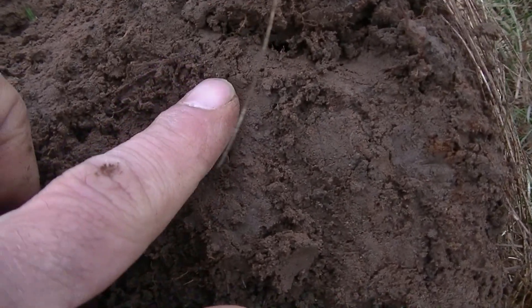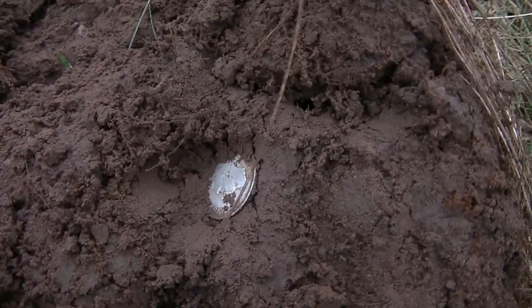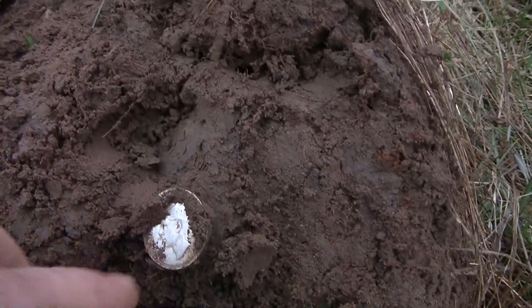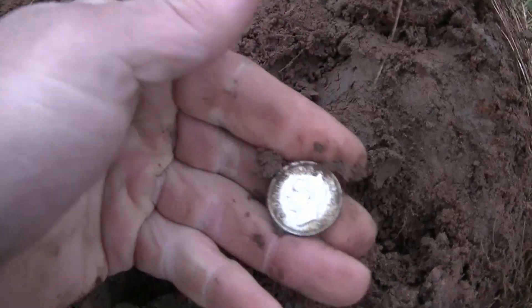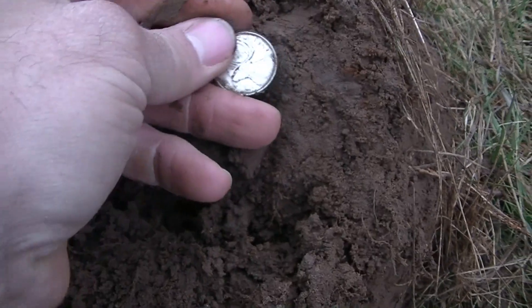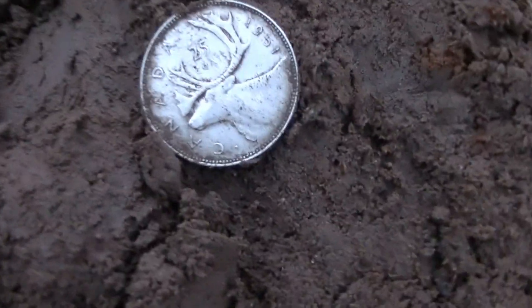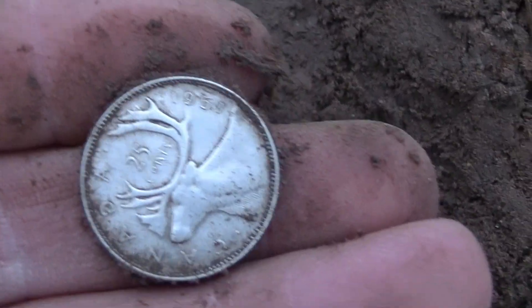Oh, there it is. Yeah. Oh, come on. Ah, no. I think that's King Edward. Yeah. It's not going to be very old. I'm still silver though. Happy to have it. Let's see what year it is. Wow, it's in great shape. Well, at least I got silver out of this field. I don't feel so bad now.